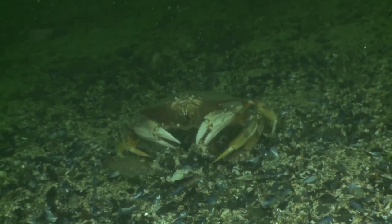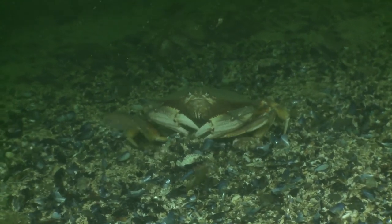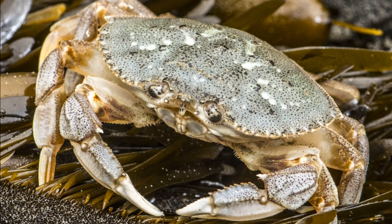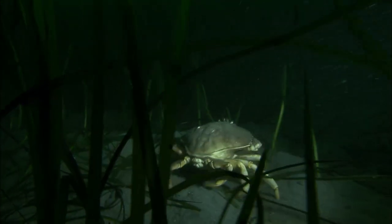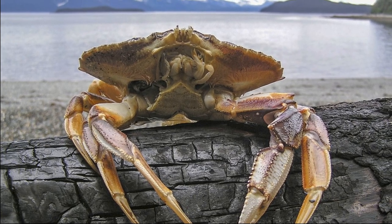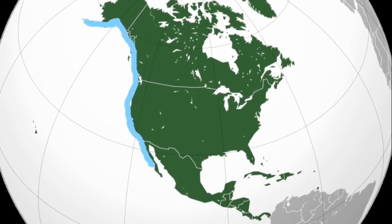The Dungeness crab is the most abundant crab in California and one of the largest edible crabs along the Pacific coast of America. Adults are typically 6 to 7 inches across, but some can reach 10 inches. They prefer to inhabit sandy or muddy substrates in shallow coastal waters and are frequently found in eelgrass beds. They are tolerant of salinity changes and can also be found in estuaries. Their habitat ranges from Alaska to Mexico.